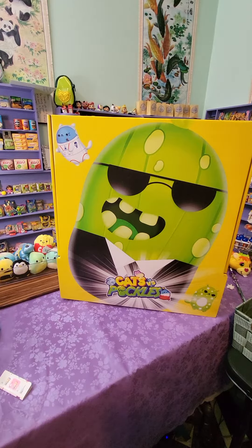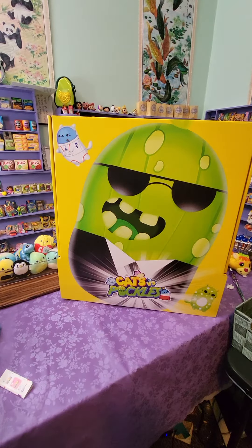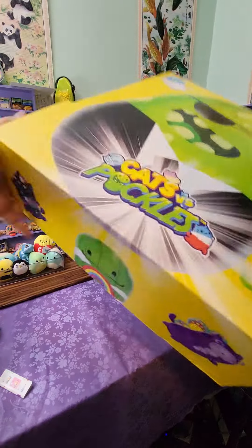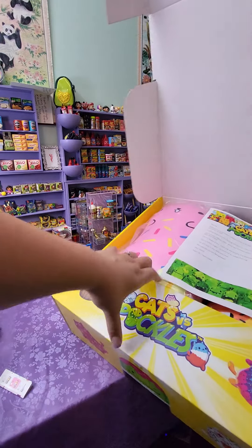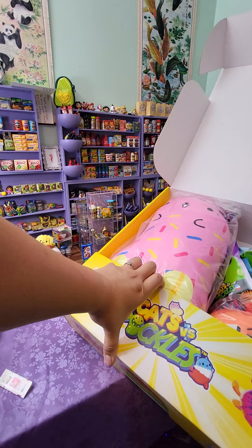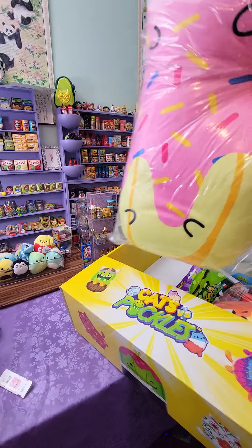Hey you guys, happy Thursday! Look what I got — I'm so excited! I got a Cats vs. Pickles PR package. How adorable is this? Oh my gosh, I can't wait. Okay, let's open this bad boy. You guys, look!